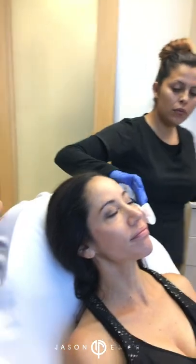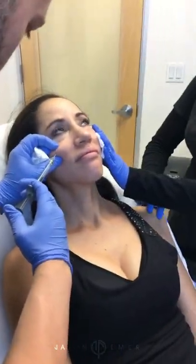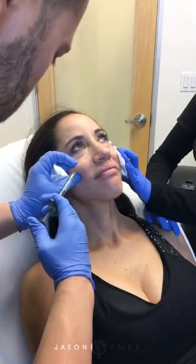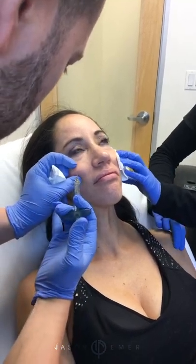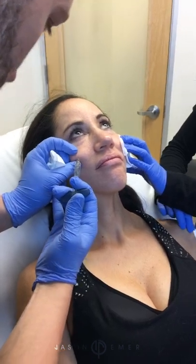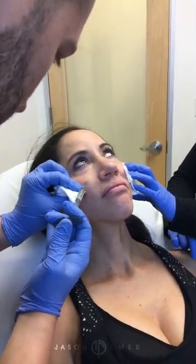Studies show if you go really, really slow and take it easy, the chance of bruising or swelling is very minimal. We go along the bone — nothing crazy, just a small amount — and then one more into the fat pad.